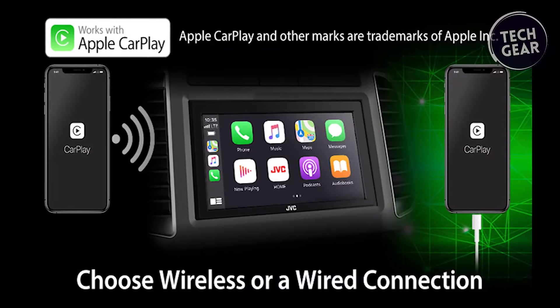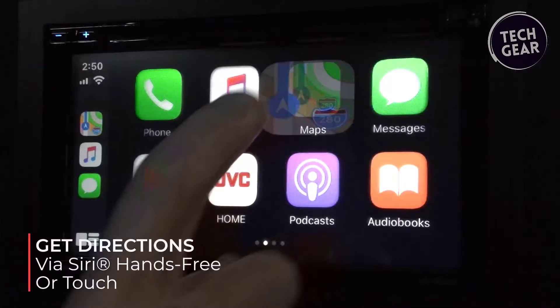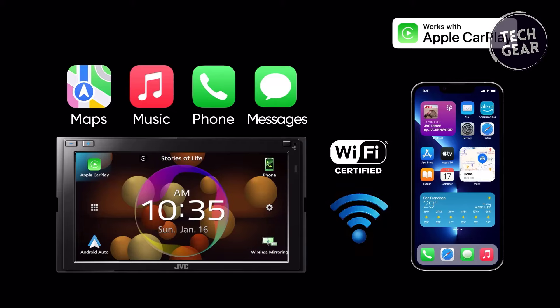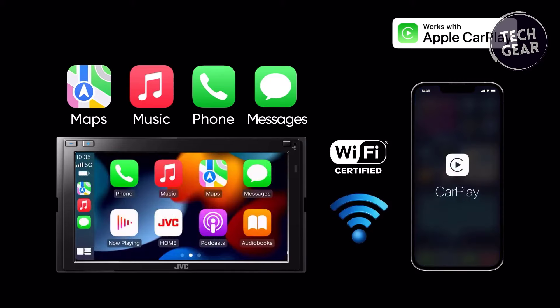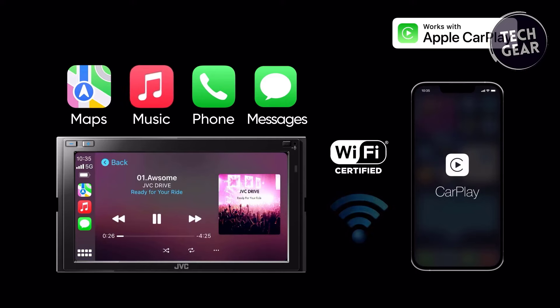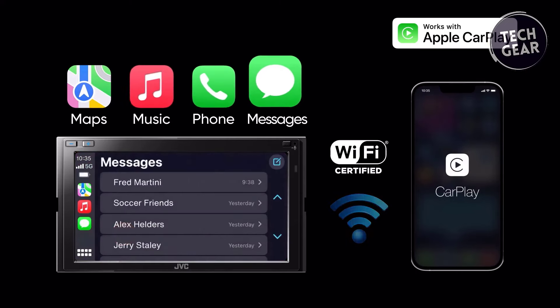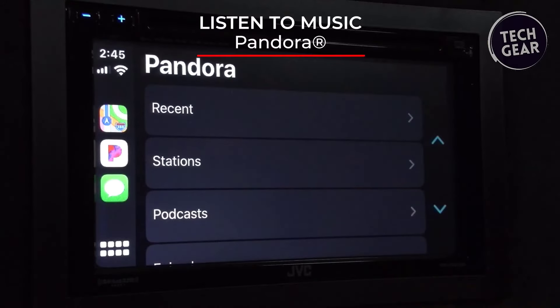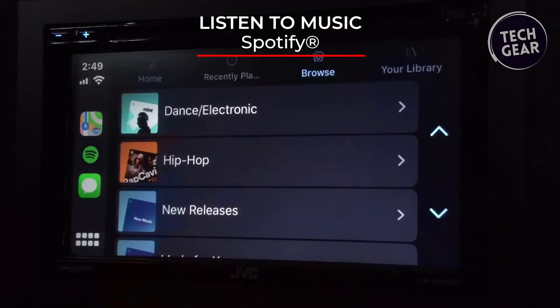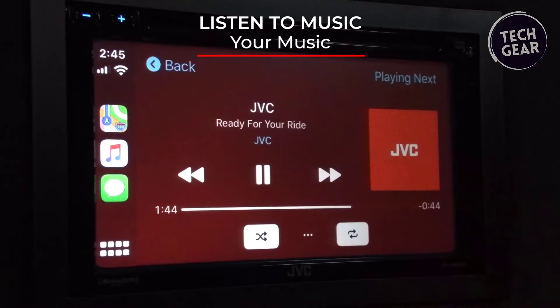The KW-V960BW seamlessly integrates with Waze, Apple CarPlay, and Android Auto for a connected journey. Bluetooth and smartphone features take center stage, offering wired and wireless compatibility. The dual-phone connection capability ensures seamless hands-free calling and audio streaming, while the innovative JVC Streaming DJ feature allows music streaming and control from up to 5 paired smartphones.